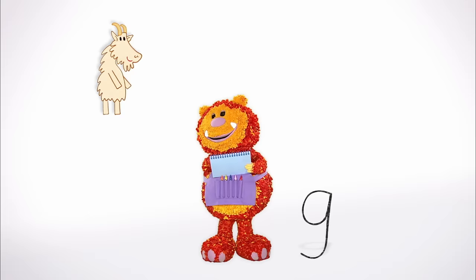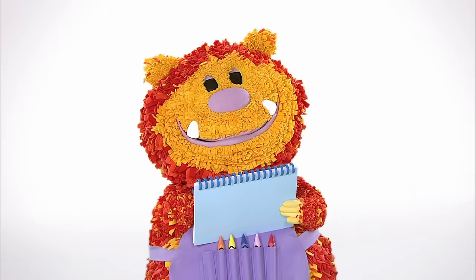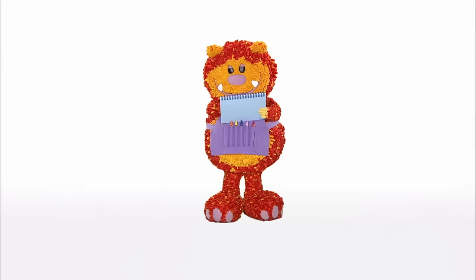Shall we squiggle some things that start with the letter G? A goat, a gorilla and glasses! They all begin with the letter G. See if you can spot them in our story!